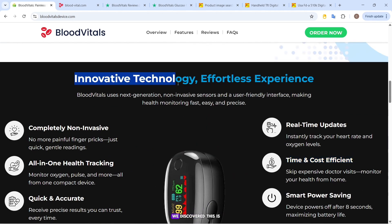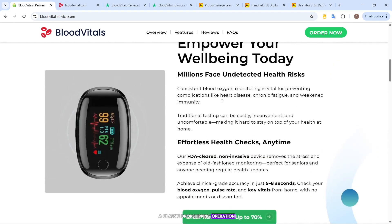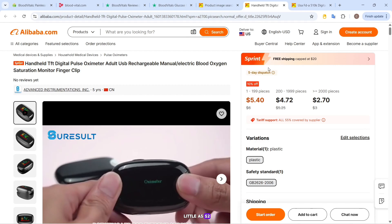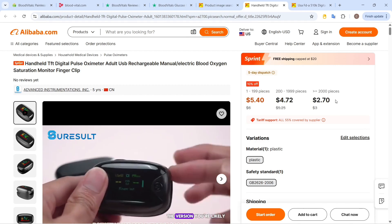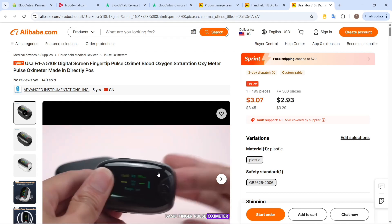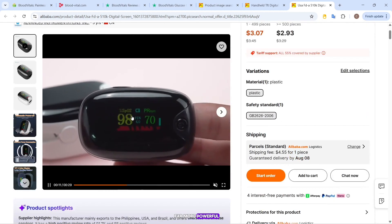Even worse, we discovered this is a classic dropshipping operation. The same-looking device — sometimes even identical images — are sold on Alibaba for as little as $2. The version you're likely getting is not some advanced biotech tool, but a basic finger pulse oximeter being rebranded as something far more powerful.